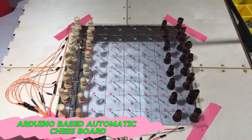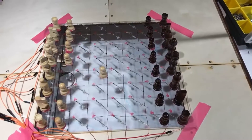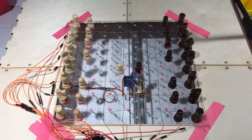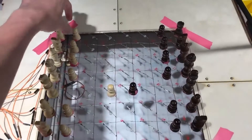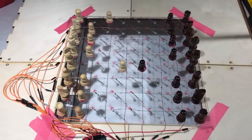If you love playing chess but don't always have a partner or friend available, you can use the automatic chessboard. It allows you to enjoy the game of chess — by utilizing Arduino you can build your own automatic chessboard and engage in strategic battles with a computer opponent.